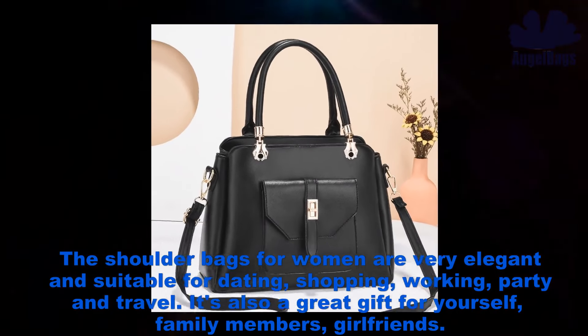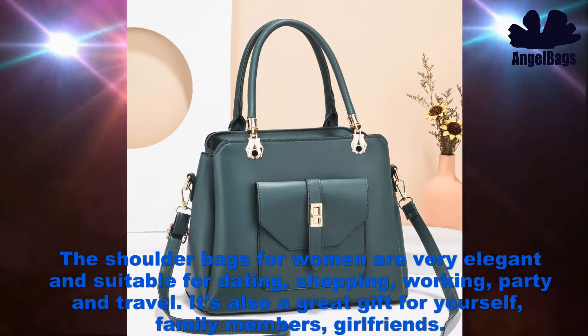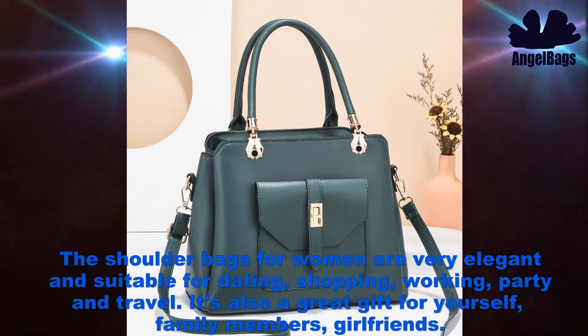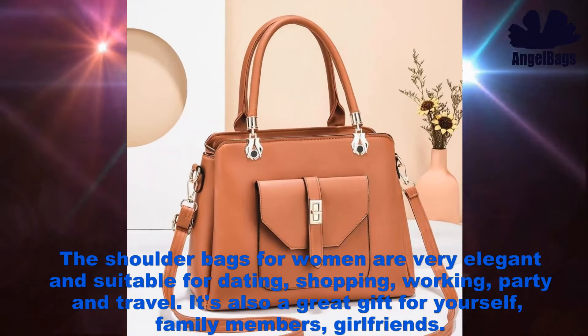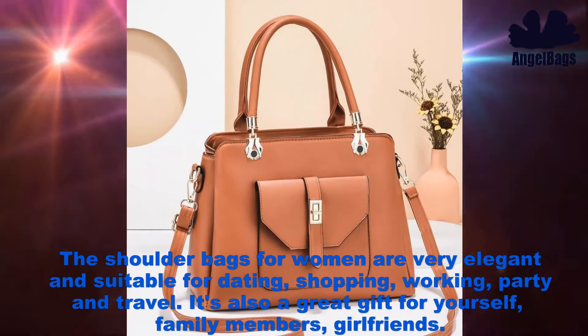The shoulder bags for women are very elegant and suitable for dating, shopping, working, party, and travel. It's also a great gift for yourself, family members, and girlfriends.